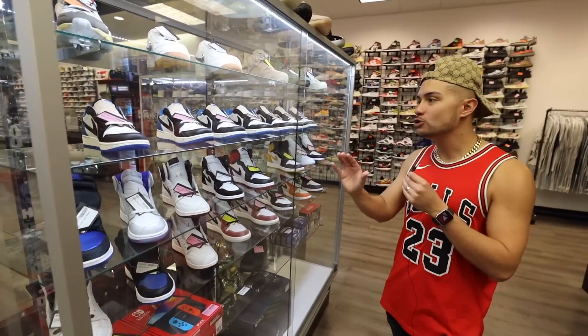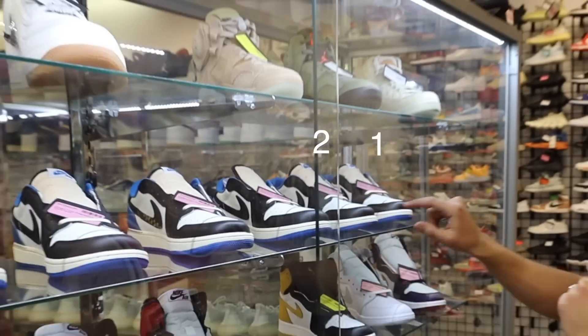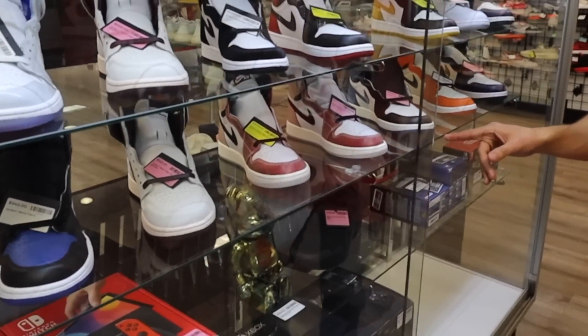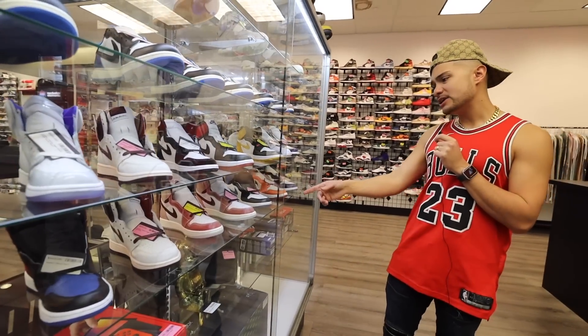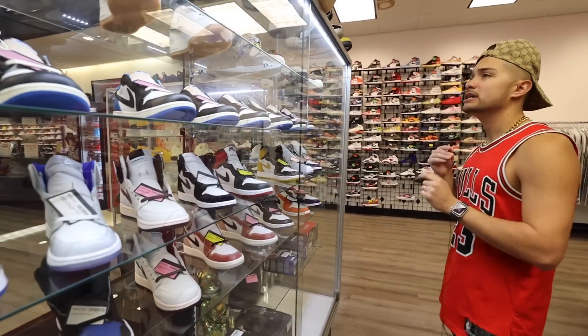This is my favorite case in the entire store. Because we are in Houston, look at how many Travis Scott one Fragment lows they have — seven pairs. That breaks the record. They also got the Trophy Rooms right here, and that's not a bad price — they're asking $2,500 for those. If you know about those, you know it's absolutely crazy.